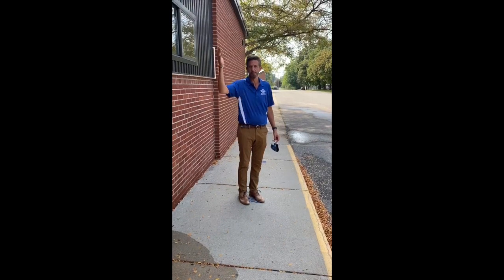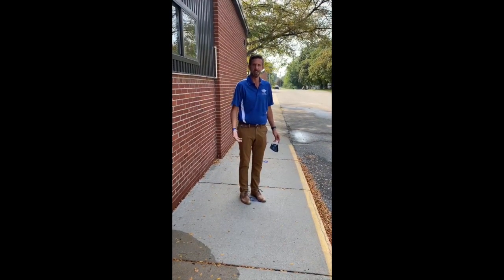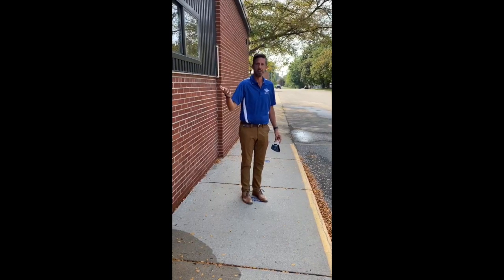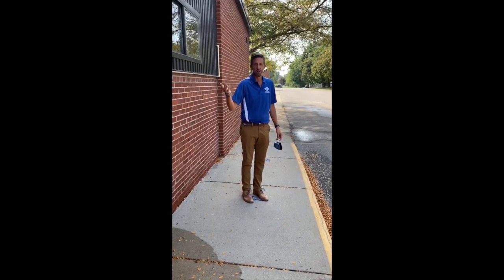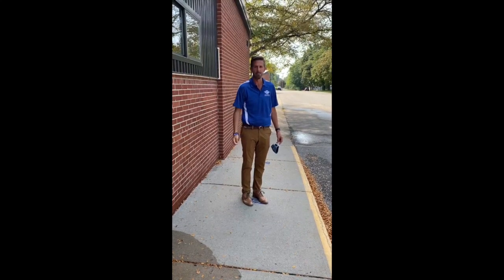Hello there, Flying Gs. Welcome to the junior high. It's Mr. Malzoff, the principal here, and I'm going to take a little bit of time today and go through some of the changes we made in the school and let the sixth graders have a look through the school so they know where they're going to be heading on Monday when we start our first day of school on August 31st.